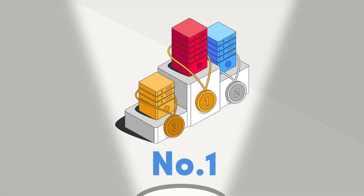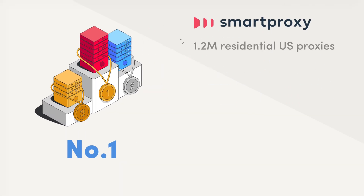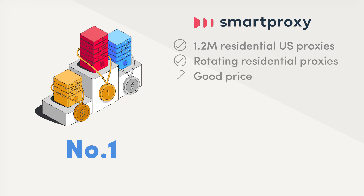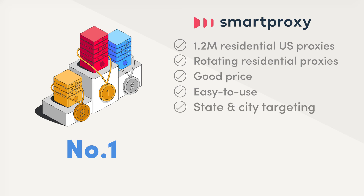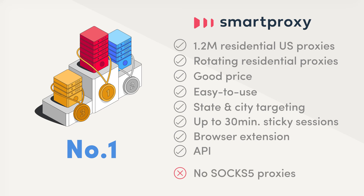Therefore, the first place goes to the perfect middle — Smart Proxy. More than 1.2 million rotating residential proxies in the US that come with an attractive price tag and are easy to set up make Smart Proxy an ideal choice for anyone that needs American proxy IPs. You can target every US state and choose to rotate the proxies every request, or keep the same IP for up to 30 minutes. There's a browser extension for simple access and an API for the techies. Just keep in mind that you won't be able to choose the SOCKS5 protocol.